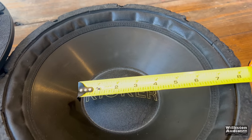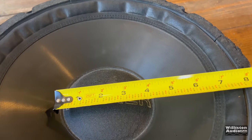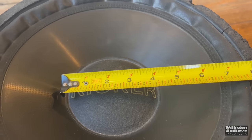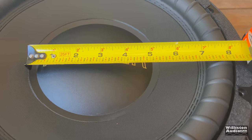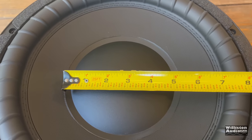One of the other differences I noticed right off the bat is the dust cap on the old driver is about 4 inches. Checking the one on the new sub, it's around 5 inches — a noticeable difference between the two drivers.